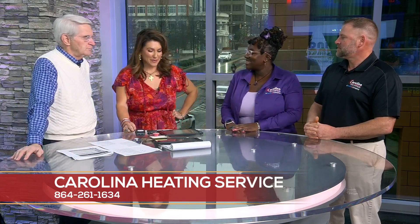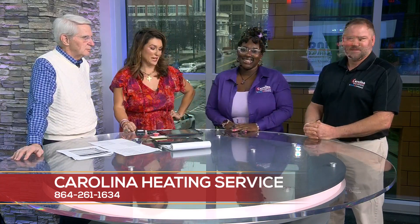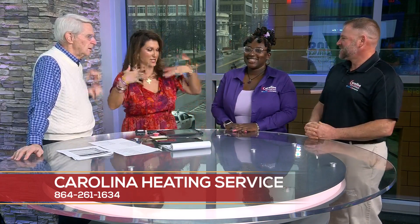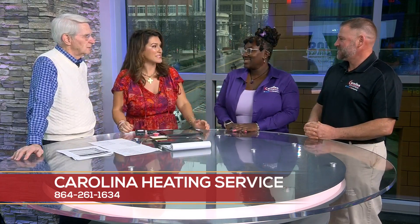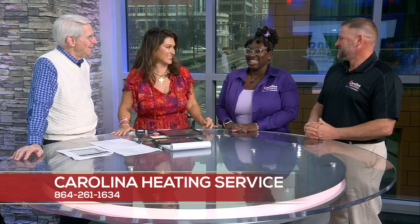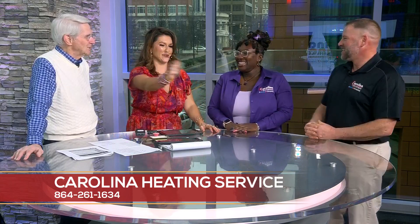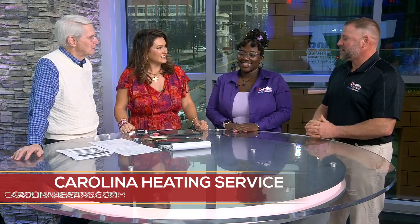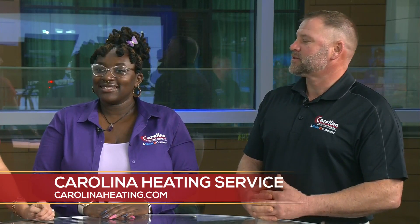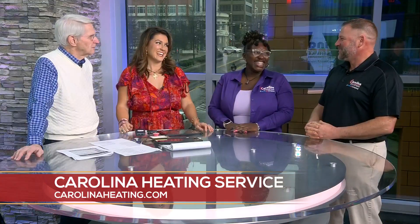What happens if you wake up and it's cold in the house, or in the summertime it's too hot? Is there anything we can do before we call you? Timing is everything. There are some things you can do — a lot of information is on our website — like make sure the thermostat's set right, make sure the breakers are not tripped. There are a few points you can go through to check, but typically leave it to the expert and give us a call.